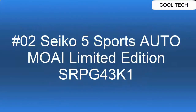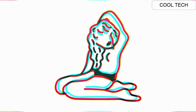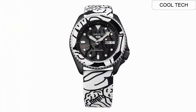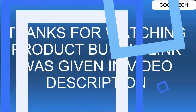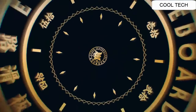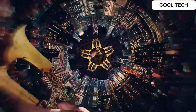Top 2: Movement caliber number 4R36. Movement type: automatic with manual winding. Duration approximately 41 hours. Crystal: Hardlex. LumiBright on hands and indexes. Band material calfskin. Water resistance 10 bar. Case thickness 13.4 millimeters.